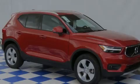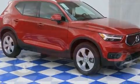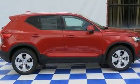Sensibility and practicality define the 2020 Volvo XC40. Under the hood, you'll find a four-cylinder engine with more than 170 horsepower.